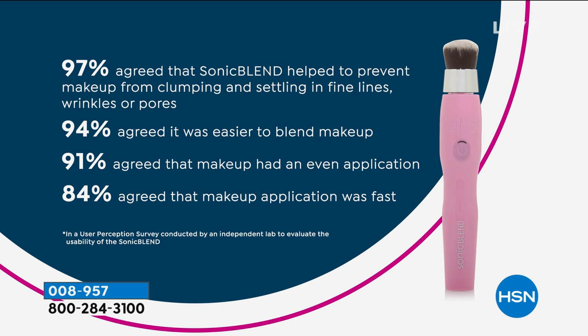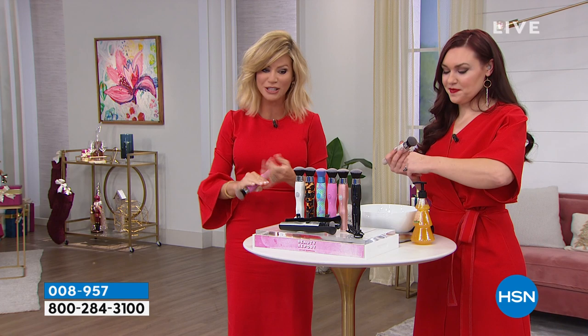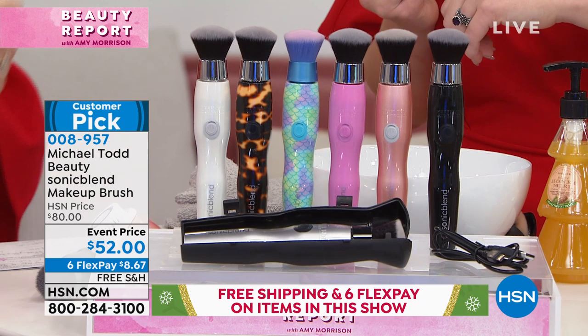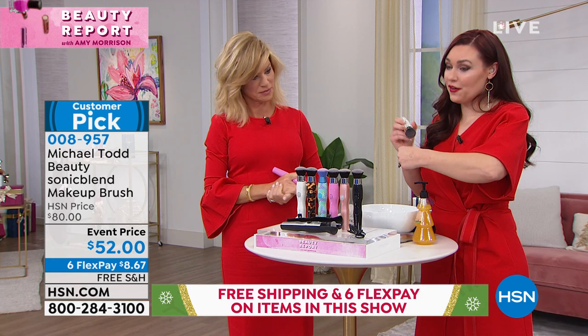94% said it was easier to blend with better application, agreed that it was fast, and prevented makeup from clumping and settling into fine lines and pores. 97% agreed on that. So if you want to pick it up — biggest and best value we have here today — it's only eight dollars and change. You choose your color: pearl white, tortoise, mermaid, pink, rose gold, black, or silver. They come with their case and charger.